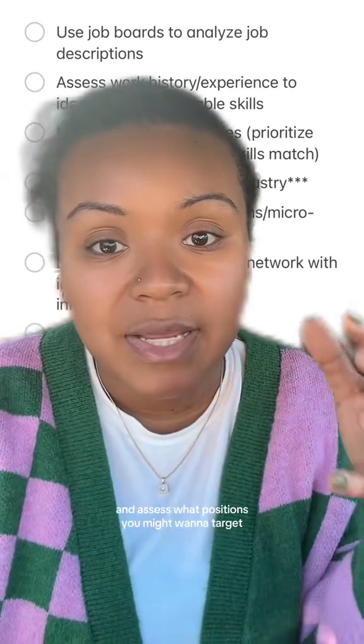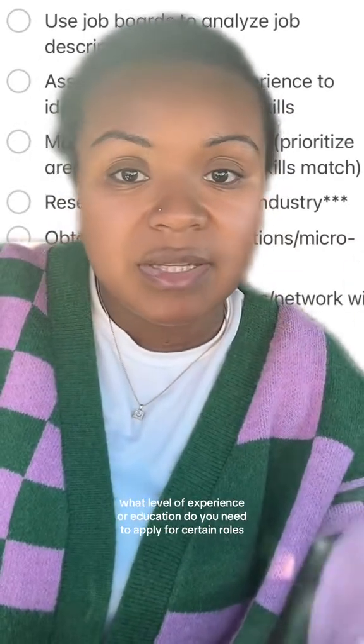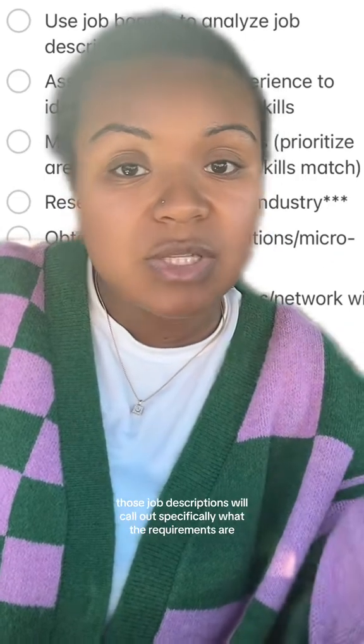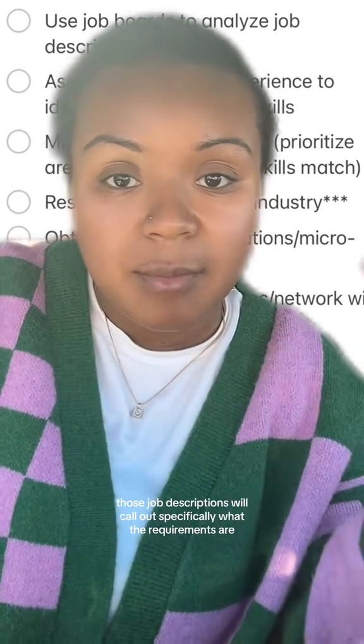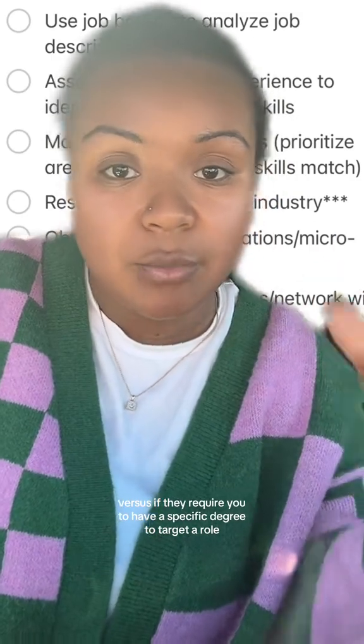This exercise helps you narrow down and assess what positions you might want to target. It also answers the question of what level of experience or education you need to apply for certain roles. Those job descriptions will call out specifically what the requirements are, and they'll also give you insight on whether they are flexible with transferable skill sets versus requiring a specific degree.